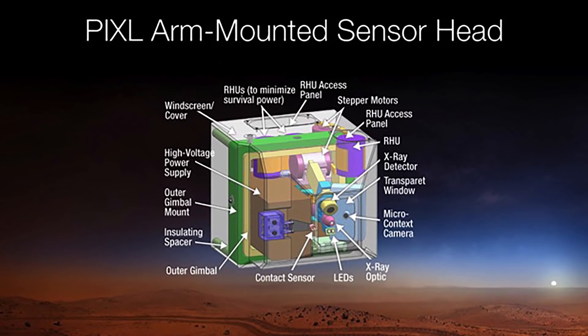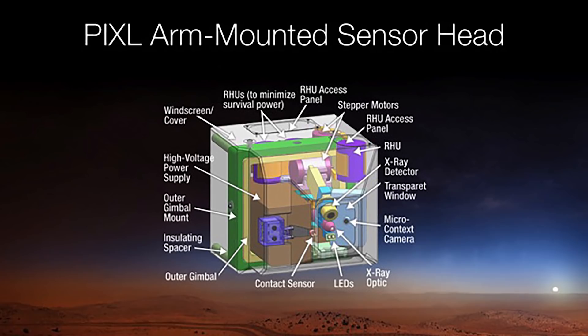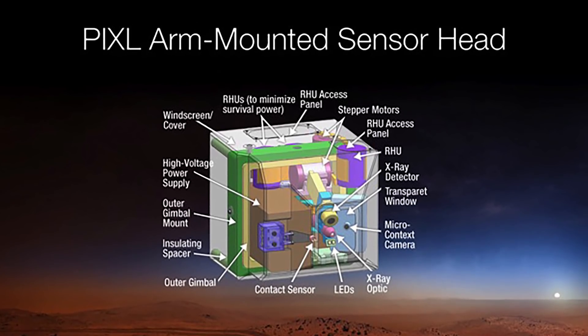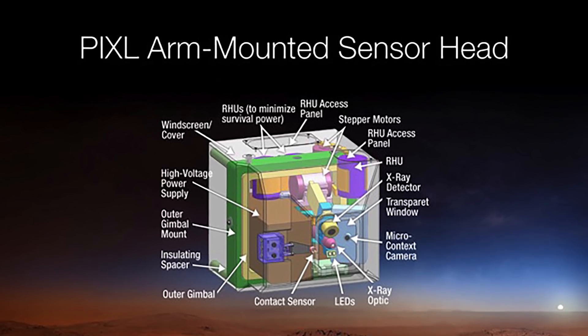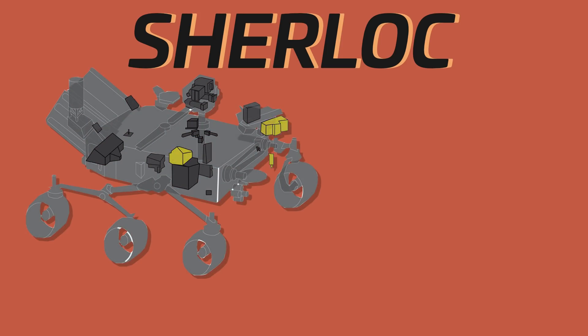The PIXL is a fascinating feat of engineering. At just 10 pounds, it is 50 times lighter than the typical lab spectrometer used for the same purpose. SHERLOC also has a spectrometer, but it uses an ultraviolet laser to determine the chemical makeup of surfaces. Both instruments are searching for signs of ancient microbes.